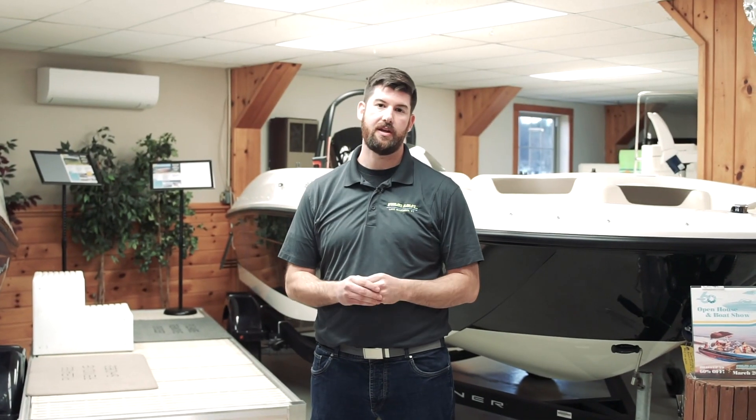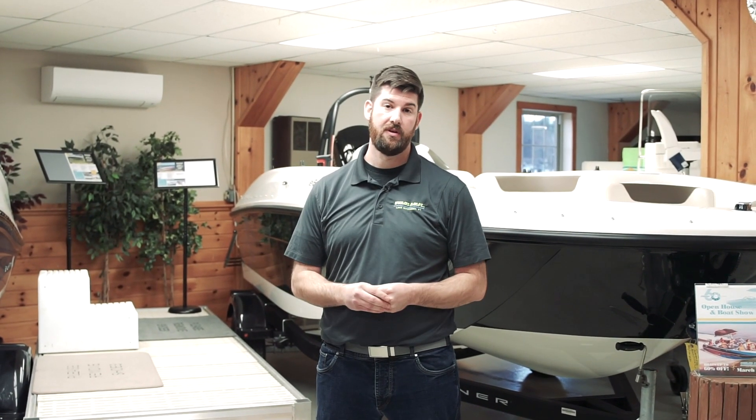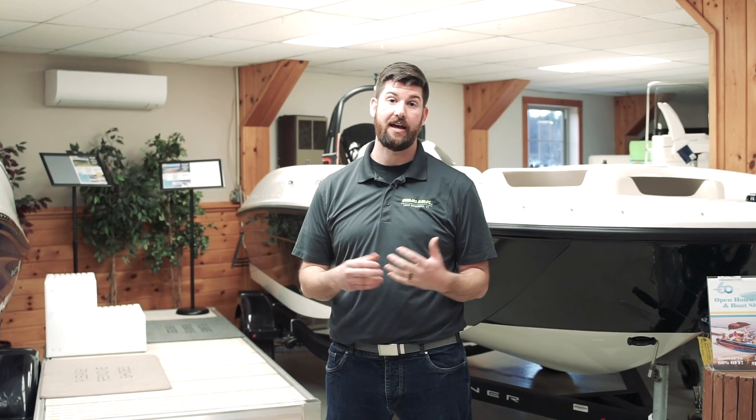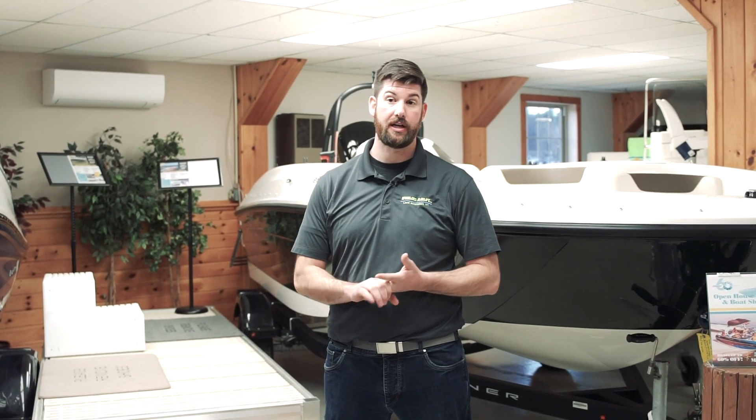Bayliner in 2020 and 2019 were building some amazing boats. We've got both 2019s and 2020s in stock. We have our lowest pricing of the season during the virtual boat show, and you're going to see that by messaging us, calling us, or looking online.